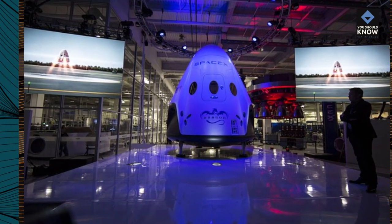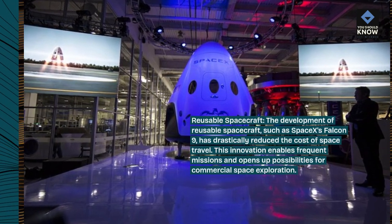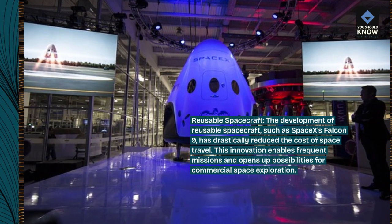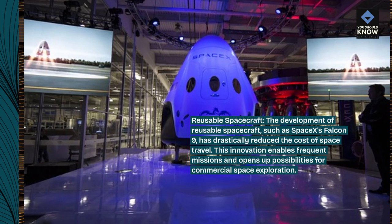Reusable spacecraft. The development of reusable spacecraft, such as SpaceX's Falcon 9, has drastically reduced the cost of space travel. This innovation enables frequent missions and opens up possibilities for commercial space exploration.